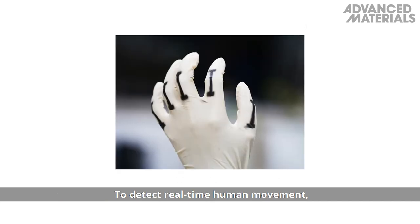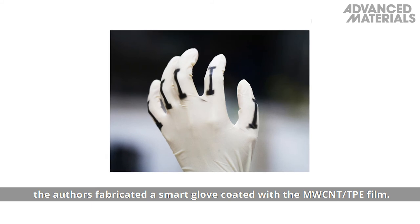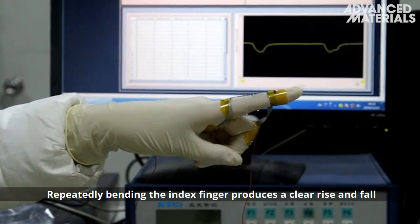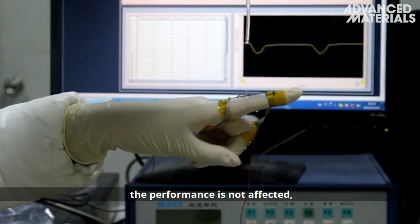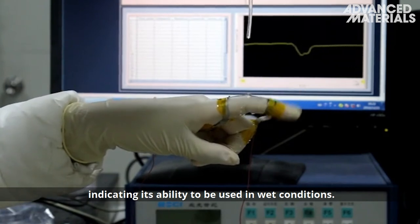To detect real-time human movement, the authors fabricated a smart glove coated with the MWCNT TPE film. Repeatedly bending the index finger produces a clear rise and fall of the relative resistance with each cycle of bending. Even when water is periodically dropped onto the glove, the performance is not affected, indicating its ability to be used in wet conditions.